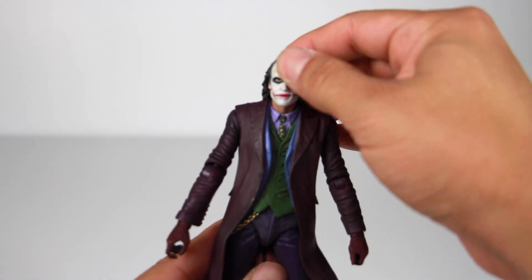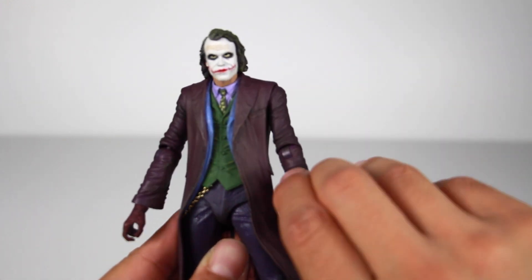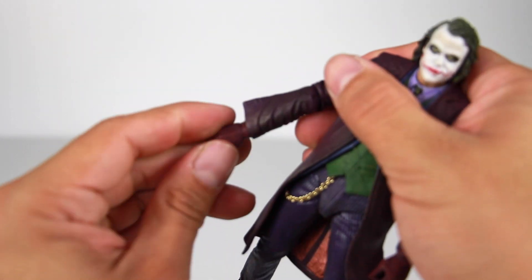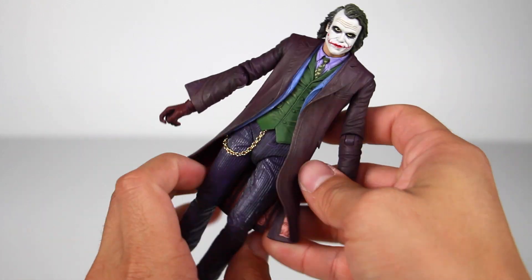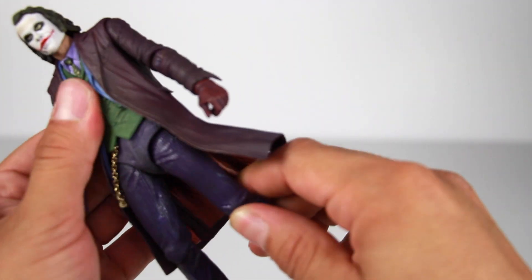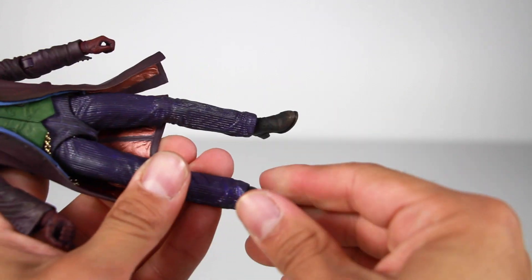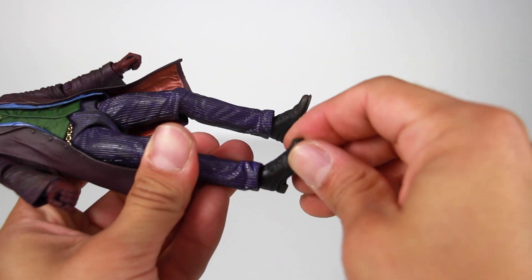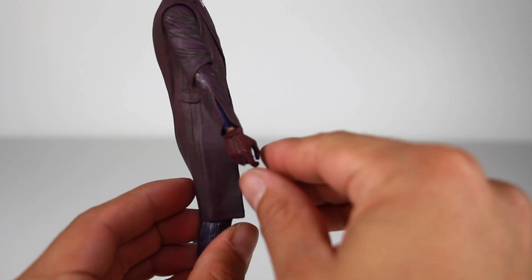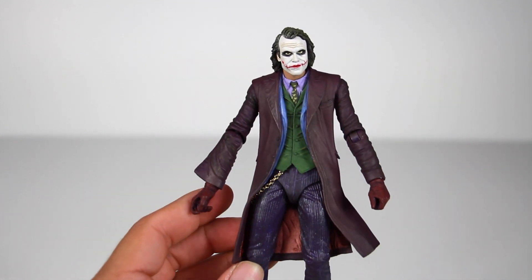The head can rotate, go up and down, and tilt. The arms go in and out, forward and back. He's got a bend at the bicep — it's very stiff. The lower arm can rotate, the hand can rotate and kind of go in and out. He's got rotation at the waist and a little ab crunch. The legs go in and out, forward and back with good range of motion. He's got a bend at the knee, lower leg rotation, and the foot can go up, down, rotate, and tilt. Where the sleeve is, it opens up and you can see the undershirt underneath. The articulation on this guy isn't too bad.